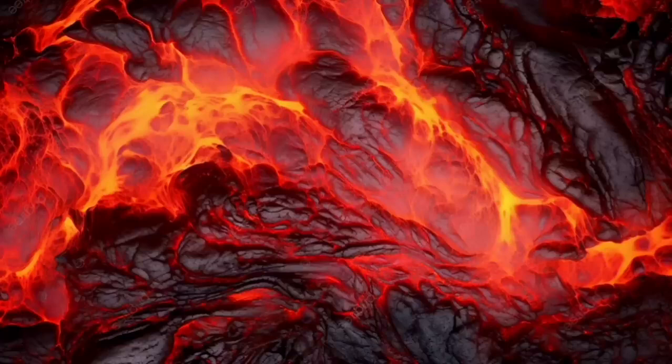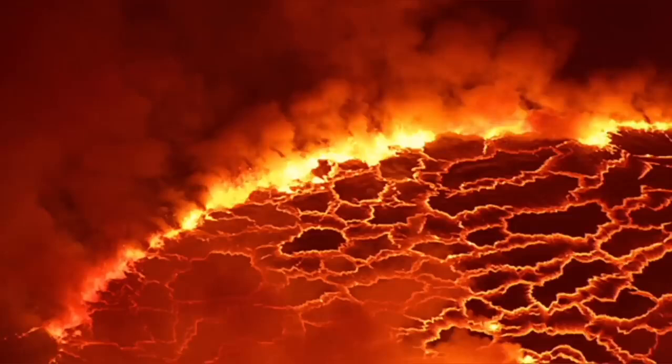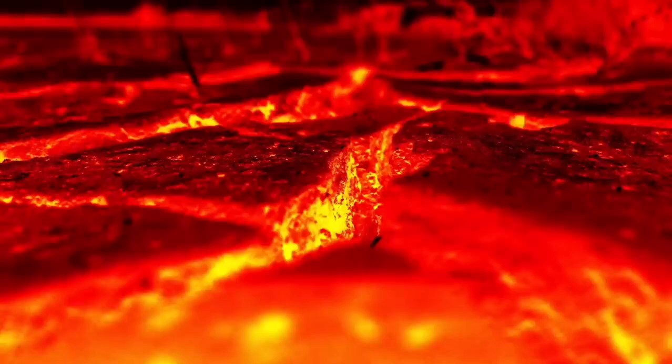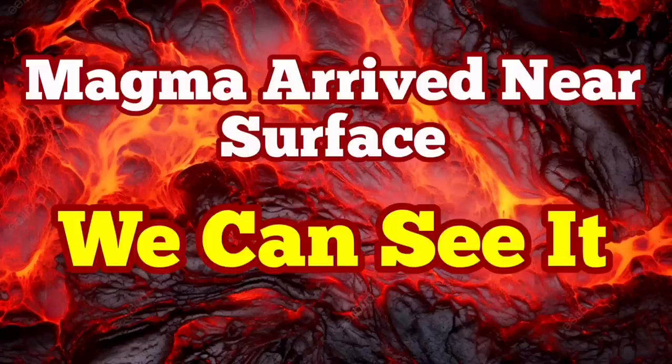The eruption is imminent — we can see it practically. Last time we were in such a situation, within just two hours we had the eruption. I have the video I made at that time and you can watch it after this video to compare the tremor charts and everything with the current situation for the eruption in the Hagafell area.